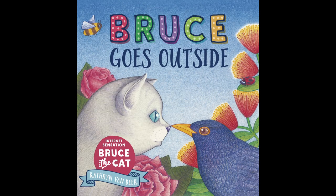Hi, my name's Anika. I'm 10 years old and I'm reviewing the book Bruce Goes Outside by Catherine Van Beek, also illustrated by Catherine Van Beek.